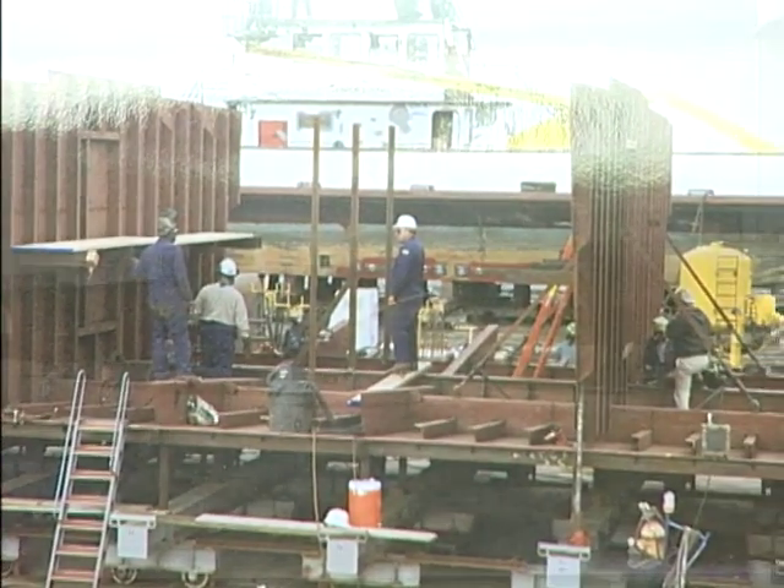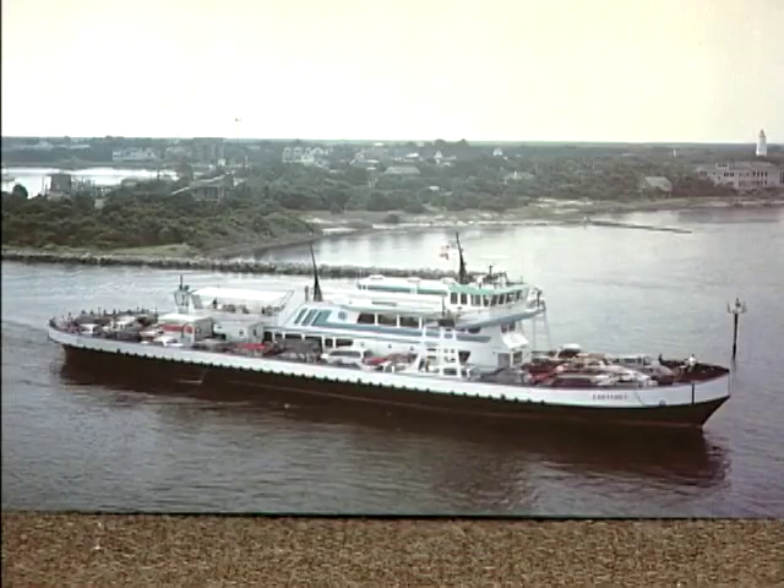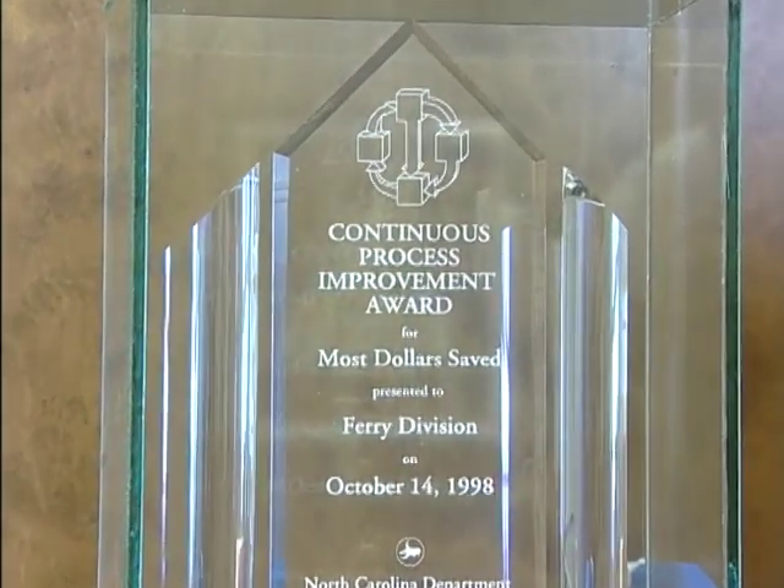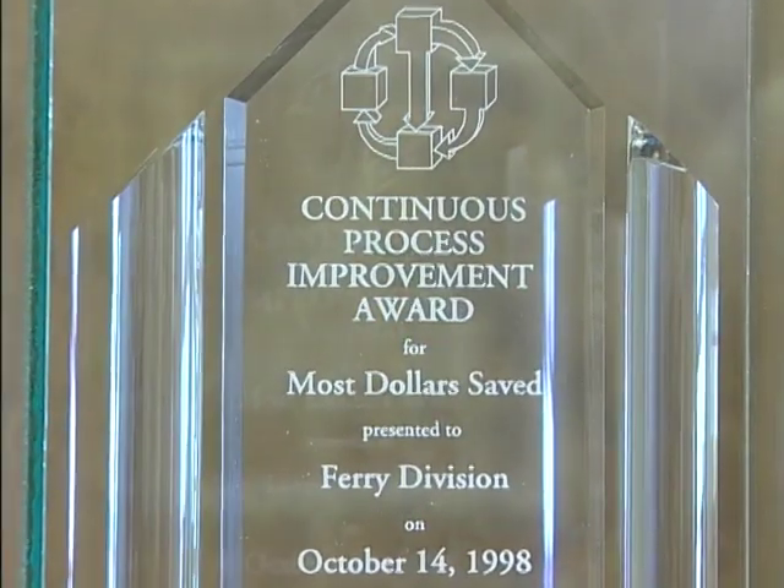The state auditors came in and reviewed it and felt that it was justified — that we had saved the state $661,000. And I understand they recognized you and your men for that accomplishment. They did, and very nicely. They presented us with this continuous progress improvement award for the most dollars saved for that fiscal year. And I think the thing I'm most happy about is that our people met the actual delivery date, which is a very unusual event in any kind of construction.